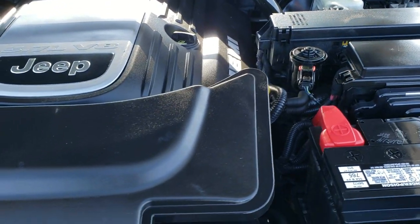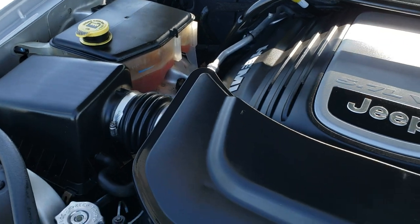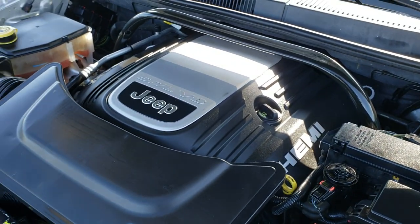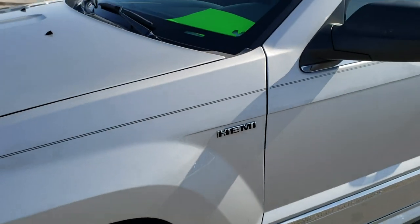Under the hood, we have the 5.7 liter V8 Hemi motor. The engine bay is very clean and runs very smooth. This Jeep has been fully safety inspected by our service shop — has a fresh oil and filter change, all the fluids have been checked and topped off, and the vehicle has been gone through mechanically 100% and is 100% ready to go.